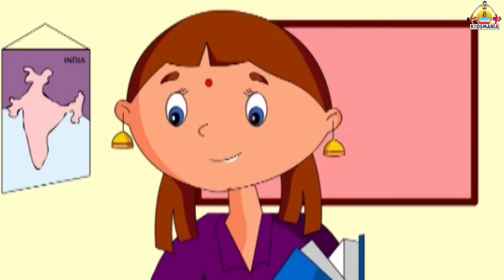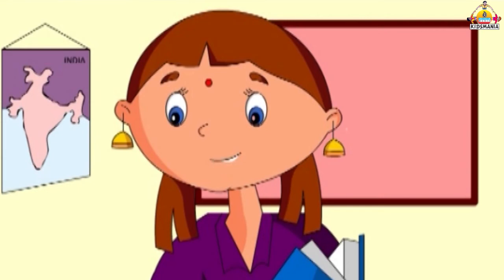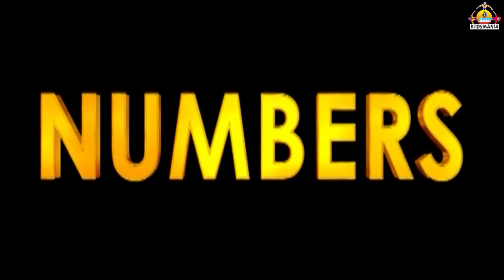Children, let's now learn the numbers. When we have to count any objects, we need to know the numbers. So now let's learn numbers from 1 to 100.